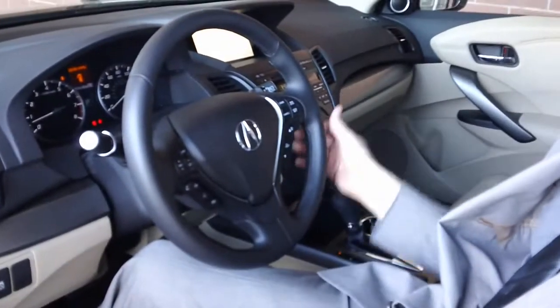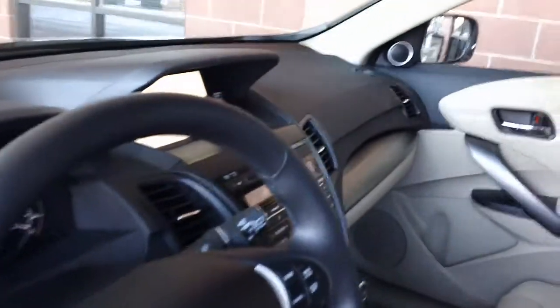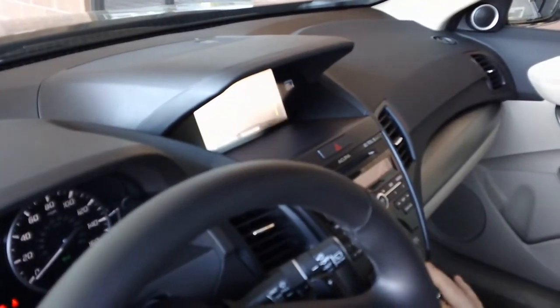This is done simply by putting your foot on the brake and then hitting the red start button. This particular model has the navigation system. Along with that, it also has a backup camera. It has three views: the wide view, normal view, and the top down view.